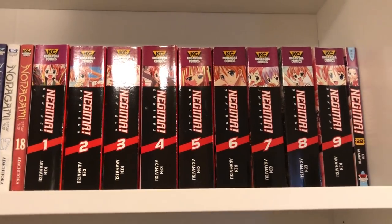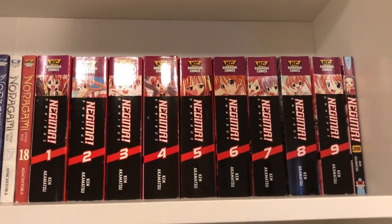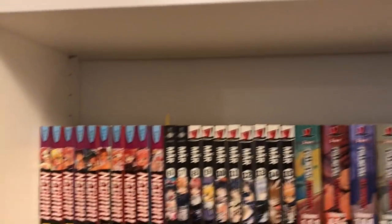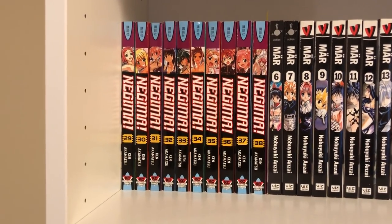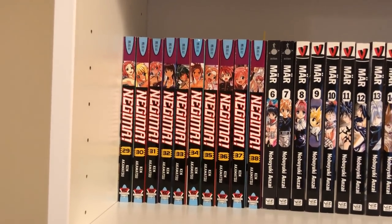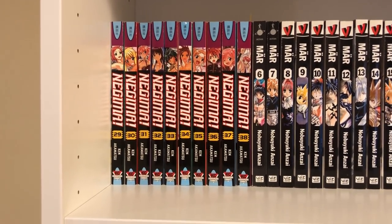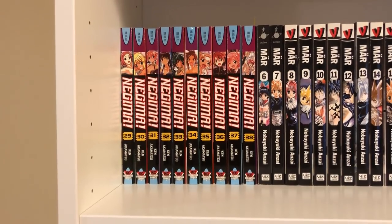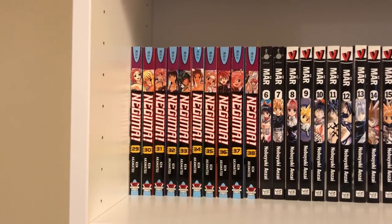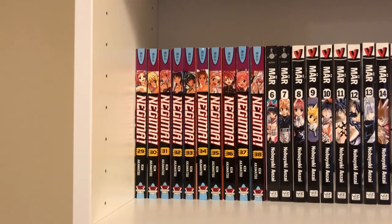Next up is Negima volumes 1 to 9 in omnibus format, which covers volumes 1 to 27, and then I have 28 to 38 down here, which is the complete series. I really love Negima, especially the second half of the series, which is kind of unusual for me because it is a harem series. It is actually quite good, so if that was turning you off from reading it, I would say still give it a chance.